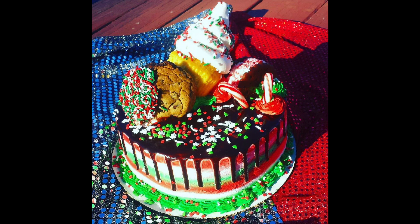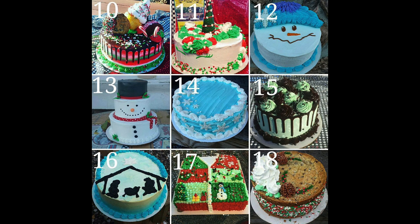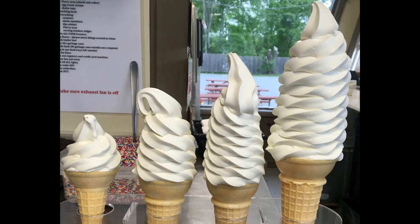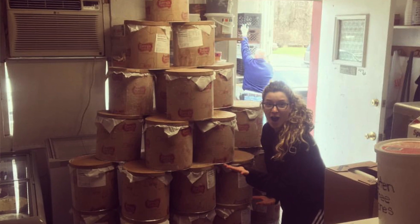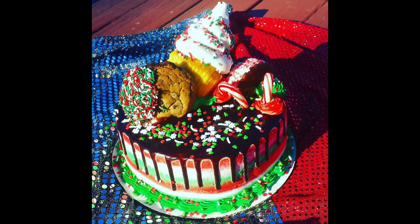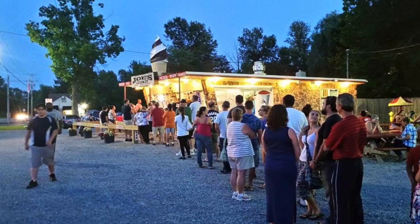The Christmas Freak Cake is part of the suite of cakes that have worked to make us a local legend at Joe's Dairy Bar & Grill, whether they're made out of our multiple award-winning soft serve or any of our nearly 40 flavors of hard ice cream. And do you know why we can make our Christmas Freak Cake so magical that people line up around the block for it and other cakes like it?